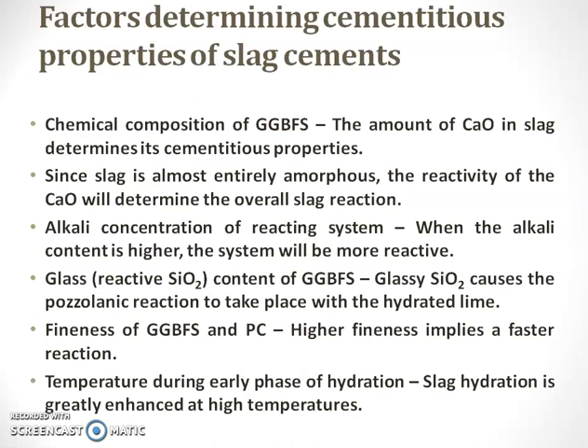What are the factors that determine the cementitious property? One is the amount of CaO — calcium oxide. When the calcium oxide is more, the cementitious property of the slag will be more. When the reactivity of CaO is more, the slag reaction will also be more. When the alkali content is higher, the system will be more reactive. When glassy SiO2 is present, the hydration process will be more. Higher finer particles means faster reaction. The slag hydration also depends upon higher temperature.